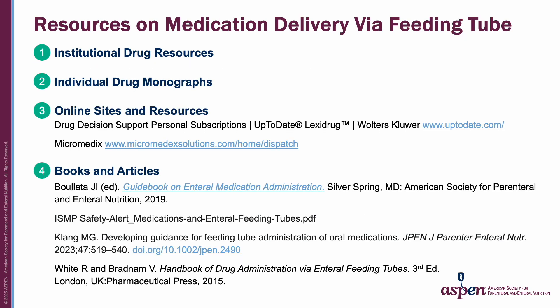Besides the list of references at the end of this video, other resources and databases should be kept in mind. These are institutional drug resources, individual drug monographs, online sites and resources, and select books and articles.